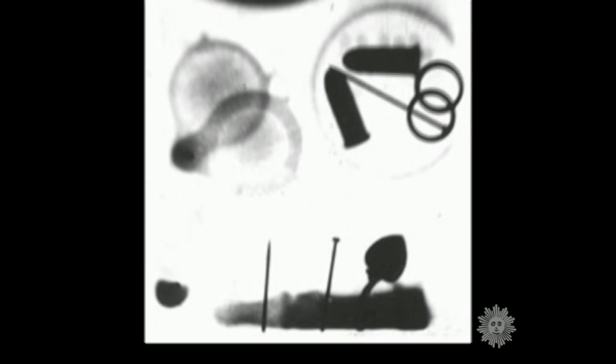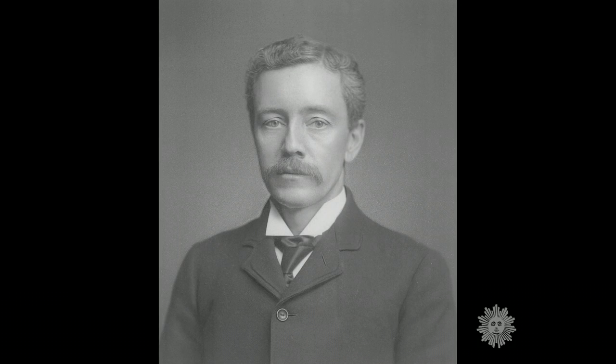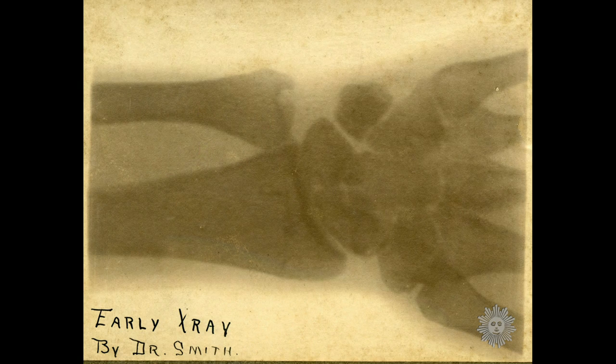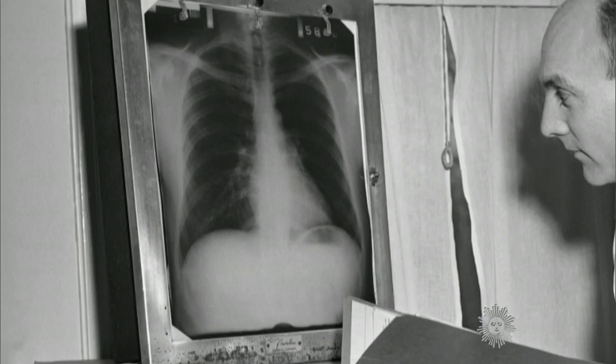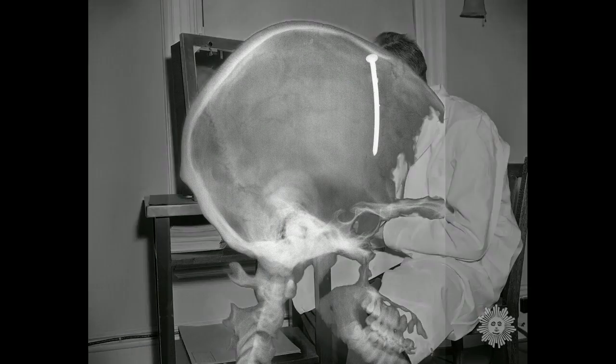One of the first x-ray images in America was hardly the last. The very next month, Professor Smith himself published his own x-ray photograph of a cadaver's hand. Other more medically beneficial uses of x-rays soon followed.